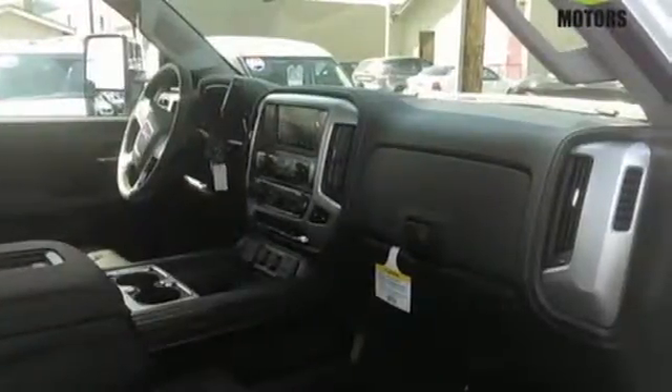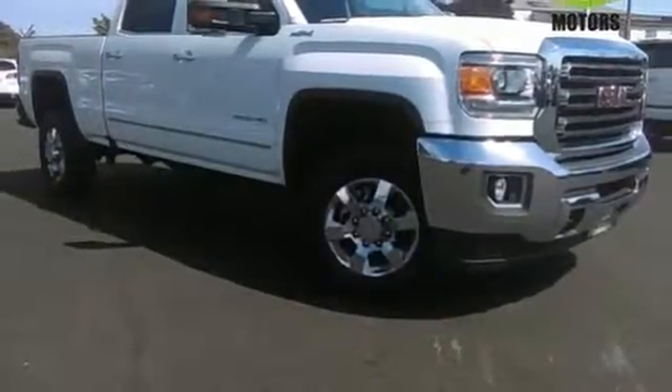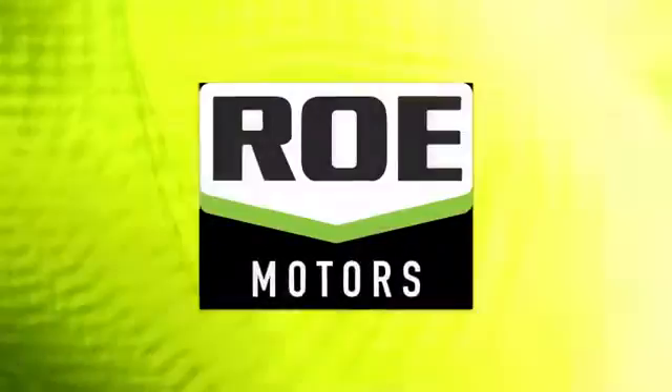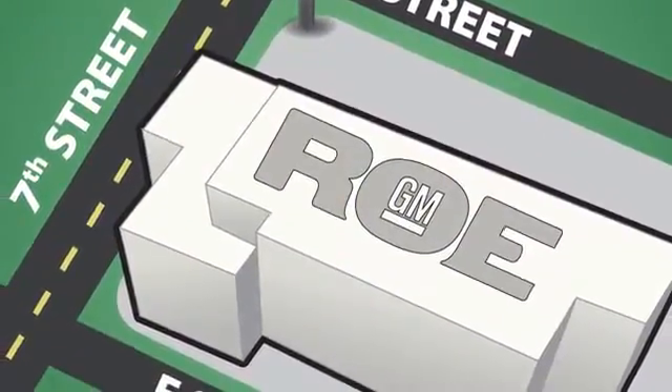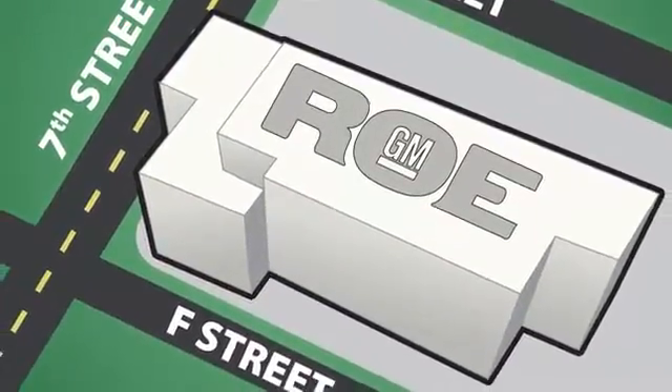When you can't afford to second-guess if your truck can handle the job, your only choice is this Sierra. Take it for a test ride today. Come join our family today. We're conveniently located at 201 Northeast 7th Street in Grants Pass, Oregon, just a half hour from Medford.